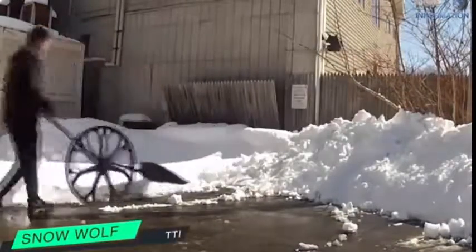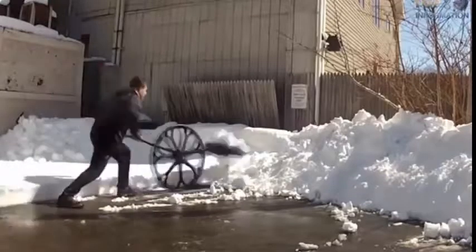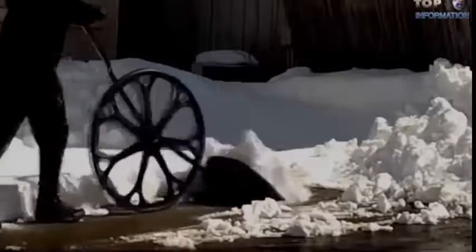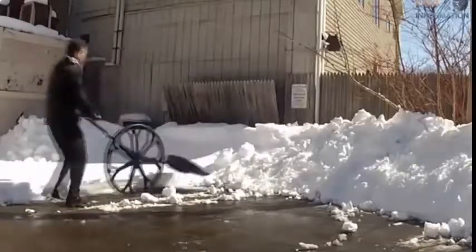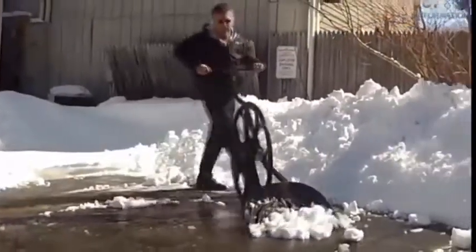Snow Wolf is another snow wheel, used to remove snow faster, safer and easier than before. Snow Wolf is the world's safest shovel and the result of an independent study by the University of Massachusetts. It's focused on lower back pain and increased productivity. The snow removing process is now much easier and quite compelling.